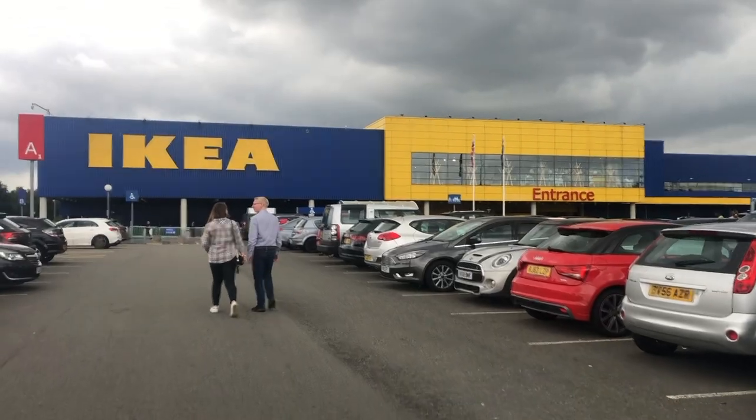Hi guys and welcome back to another video. Today I'm going to be taking you along with me to IKEA. This will be the first time going to IKEA since lockdown has been relaxed, so I am so excited to go and have a look around, just see what they've got, have a browse, and also to see how good they're being with their social distancing. I've heard it's really good, which is why I'm happy to go. I think it should be good fun, so I will see you when we get there.